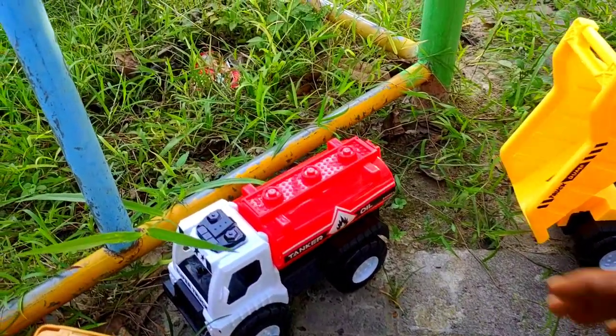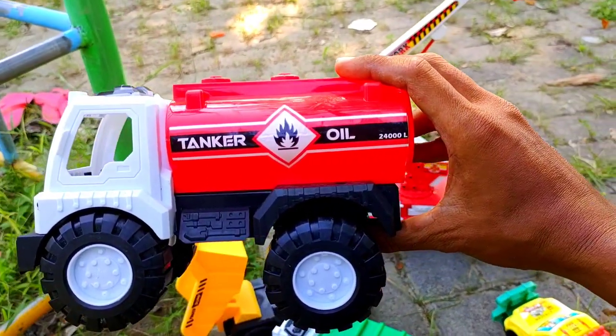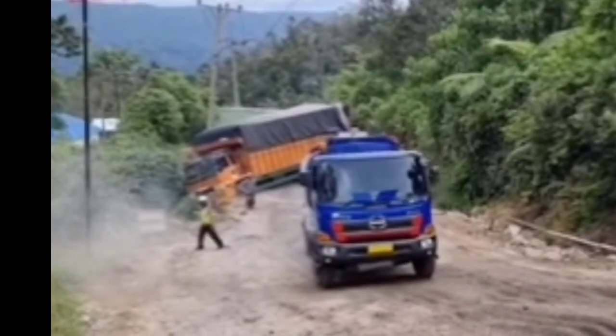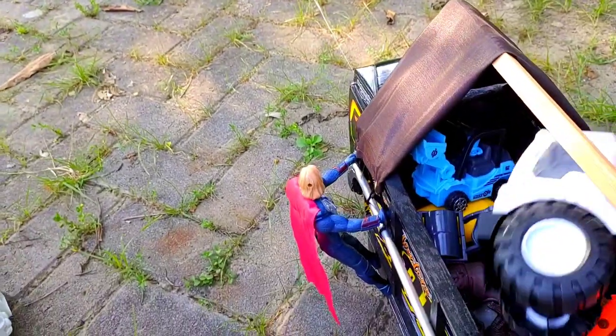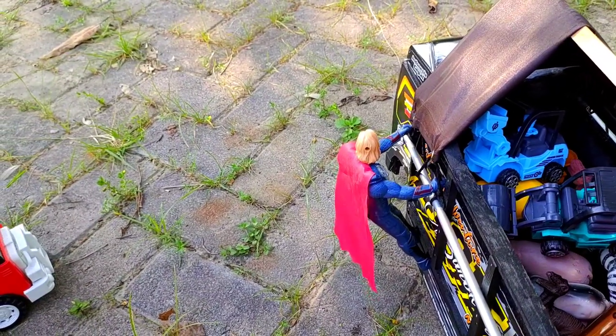Di sini juga ada mobil seperti tadi teman. Mobil apa ya? Abang lupa. Benar, masih mobil tanki seperti tadi. Waduh, teruk mana ini? Takut tidak muat nanti, gak bisa jalan teman, takut berat.